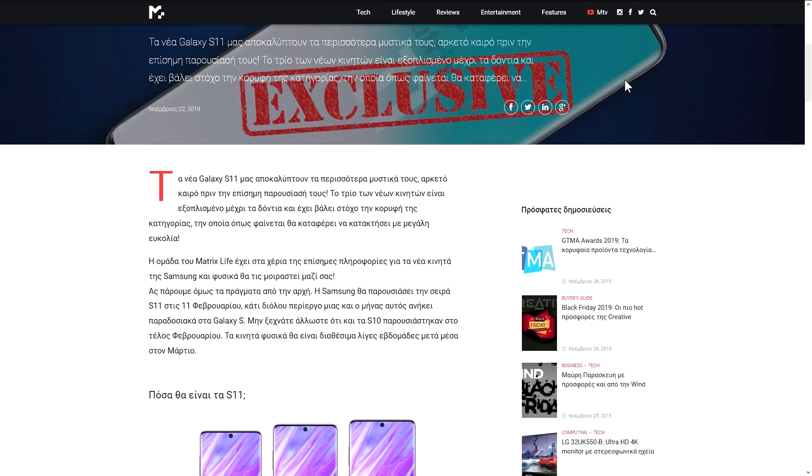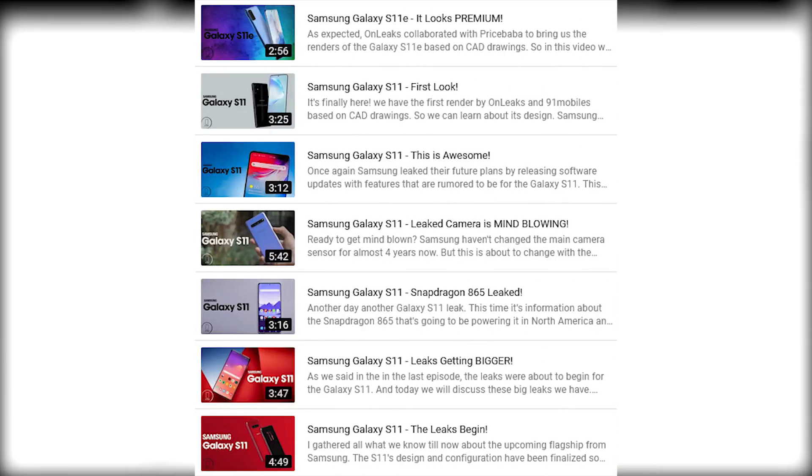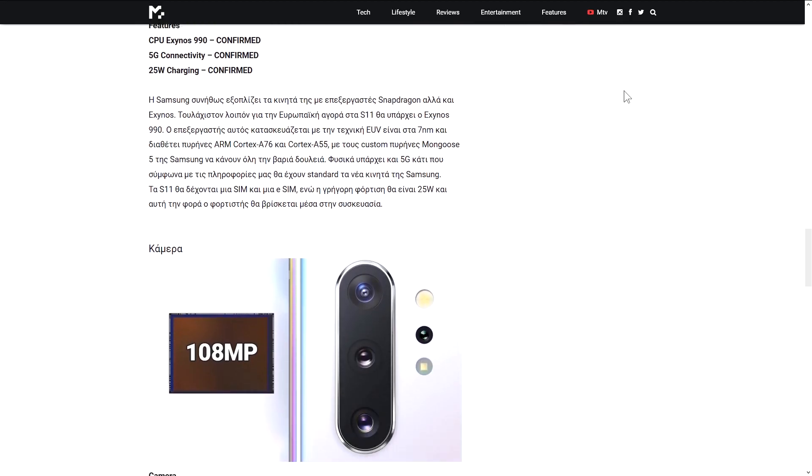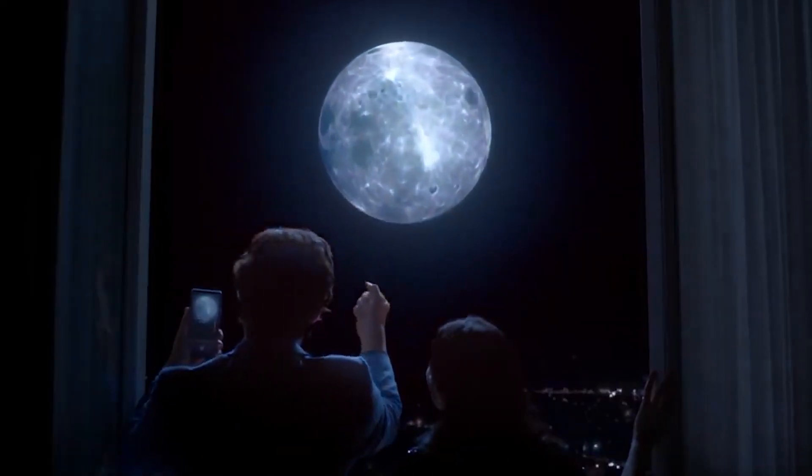They talked about some confirmed features in the report that we have already mentioned in previous videos, but I'll talk about the most mind-blowing one here: the camera. So a little bit of background — earlier this year, Huawei gave us the P30 Pro with 5x optical zoom and 50x digital zoom.